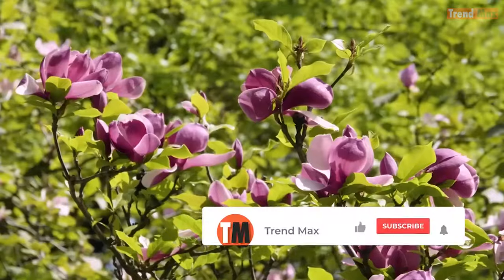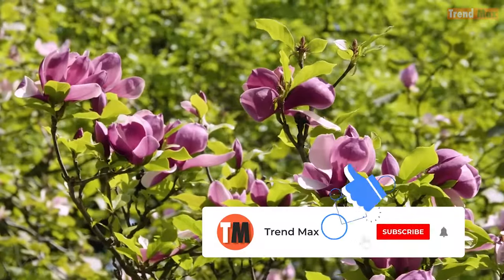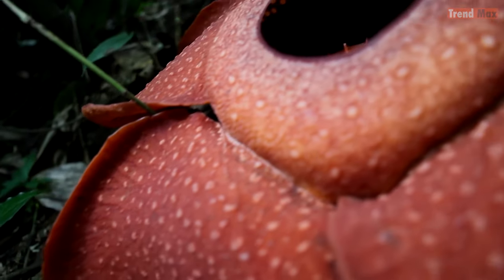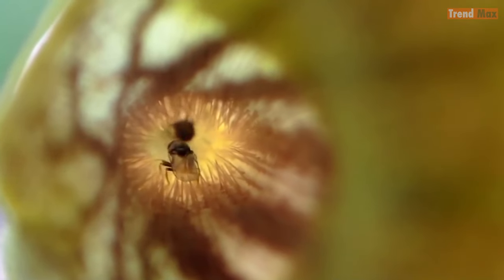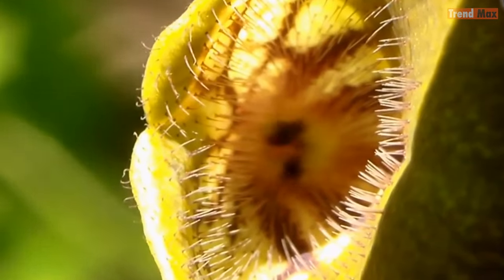There are still so many flowers to discover. If you liked this video, like it, subscribe, and activate notifications so you don't miss new content. And if you like natural wonders, check out these other videos.